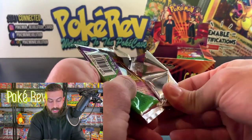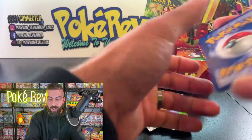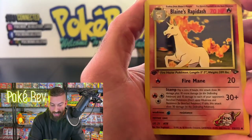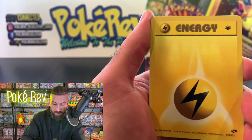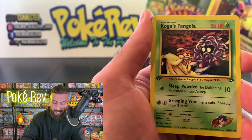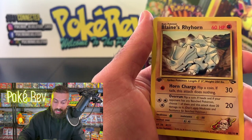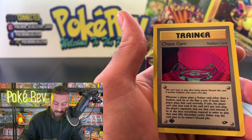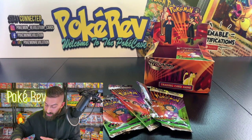These packs are fighting me a little bit — I like to keep them nice on the front at least. Four from the back for Alien's last pack. We got a Blaine's Rapidash, Erica's Clefairy — another hit we haven't gotten yet! Fuschia City Gym, Lightning Energy, Sabrina's Abra, Giovanni's Magikarp. You can't even find many of these non-holos anywhere. Blaine's Rhyhorn, another Sabrina's Psyduck, and a Chaos Gym.